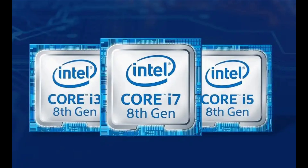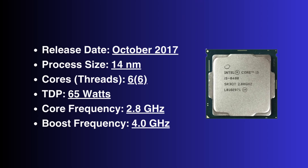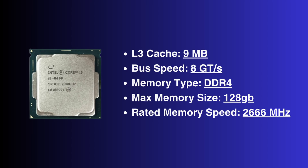Coffee Lake represented a significant advancement for Intel, which had been somewhat stagnant in terms of their product offerings until that point. Built on a 14 nanometer process, the 8400 is a true hexacore CPU with six cores and six threads. While the 8600K had an unlocked multiplier and higher frequencies, the 8400 was more power efficient, boasting a TDP of just 65 watts. It featured a core clock speed of 2.8 GHz and a boost clock of 4.0 GHz. Additionally, this i5 processor came with nine megabytes of Intel Smart Cache and a bus speed of eight giga transfers per second.